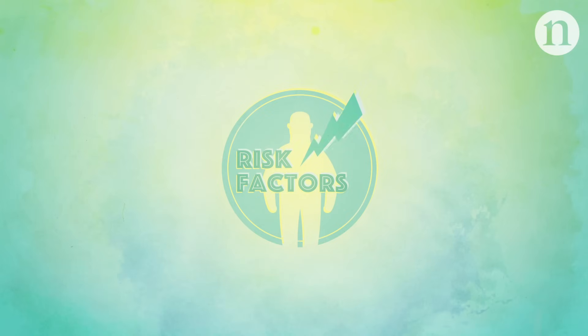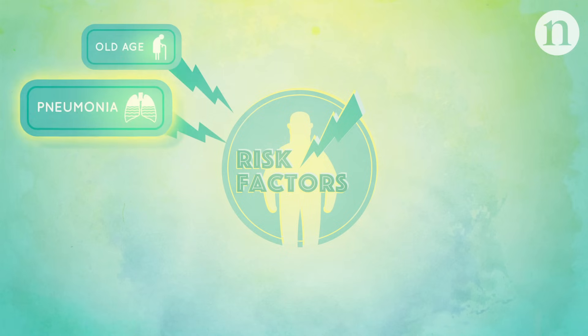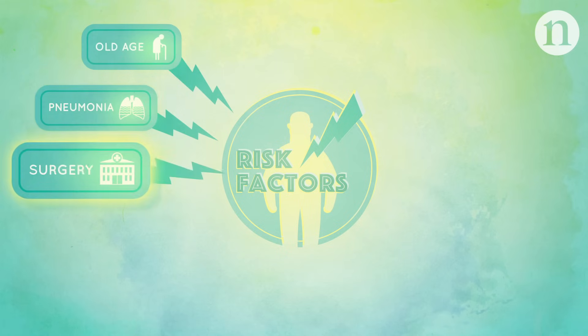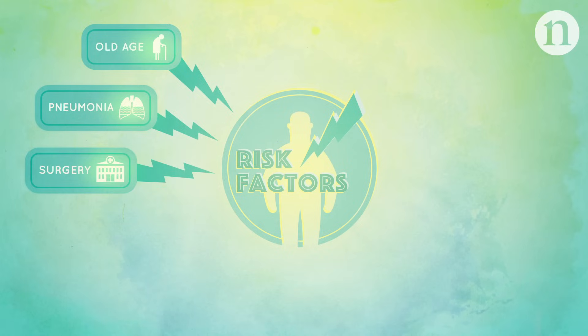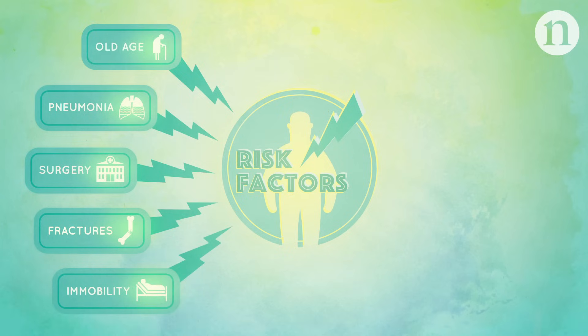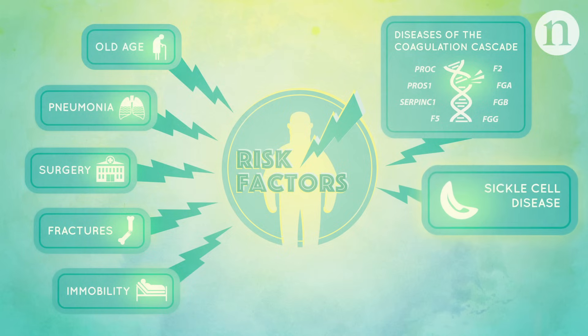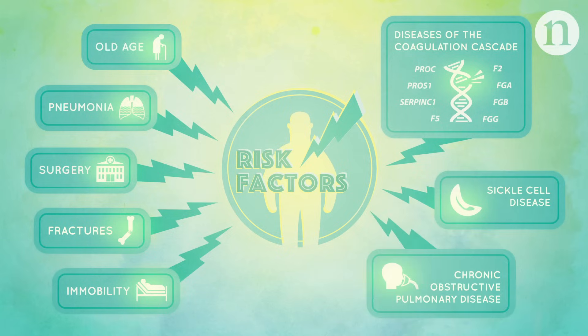Individuals at increased risk of pulmonary embolism include older people, those with pneumonia, those undergoing surgery and long hospital stays, people who have major bone fractures with trauma, and people who are immobilised for long periods. Other medical conditions can also be a risk factor, such as genetic diseases of the coagulation cascade, sickle cell disease, and chronic obstructive pulmonary disease.